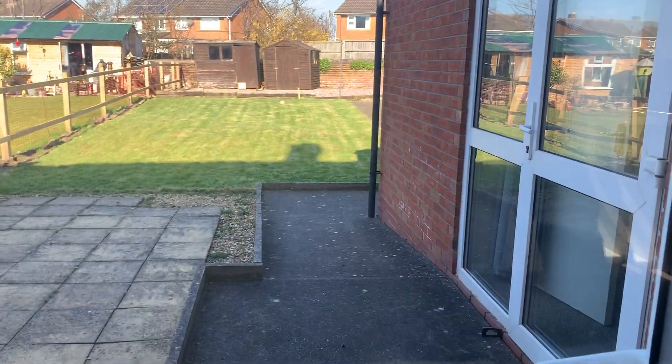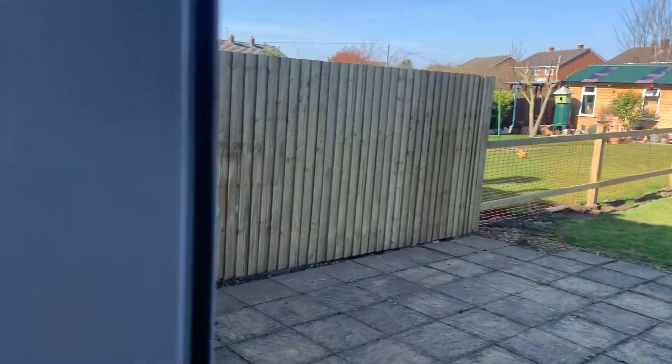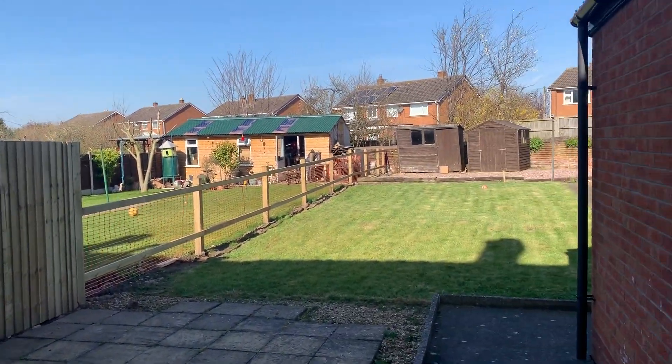Now I'll show you to the rear of the property. It has a very large rear garden.